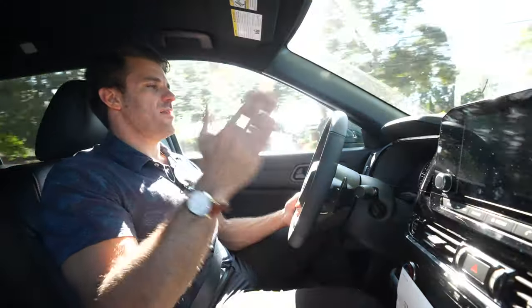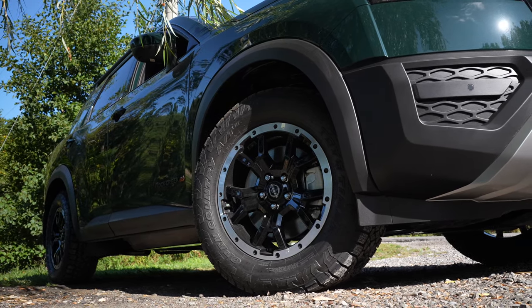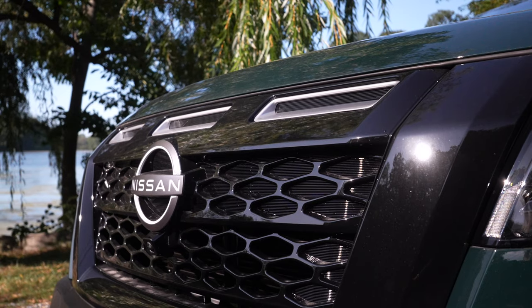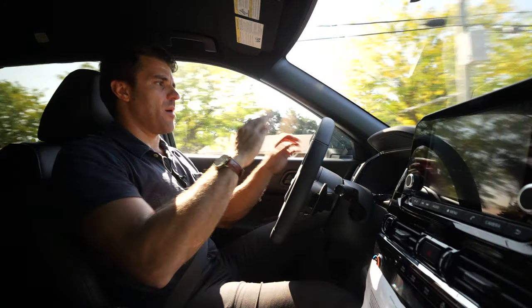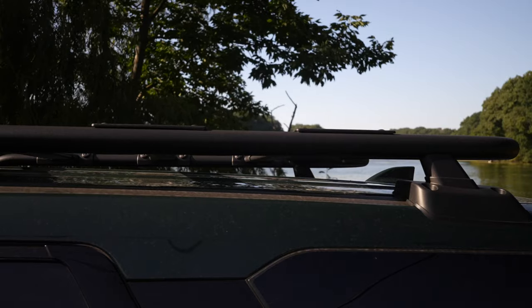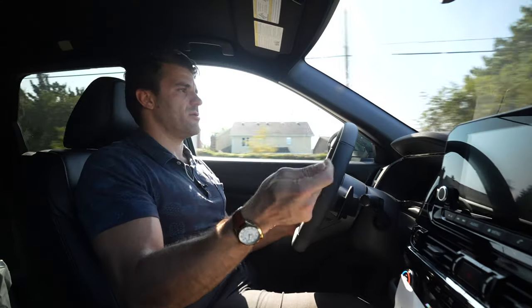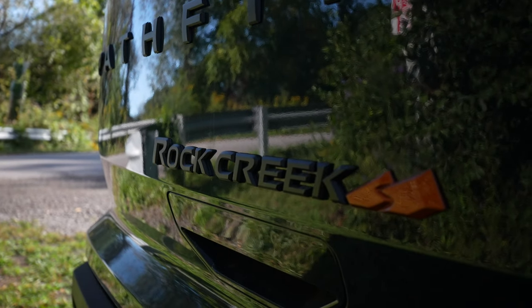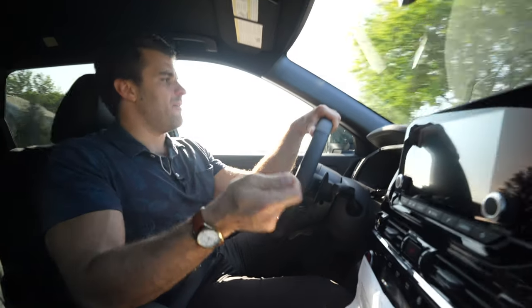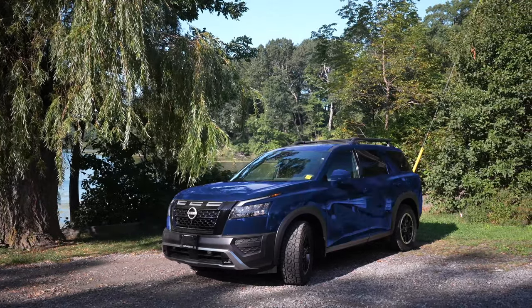One thing that comes with this Rock Creek Edition is a beadlock wheel design — you get the upgraded rims, the all-terrain tires, and the black front grille with the mesh insert. It's a completely different grille, and I do like the lighting they have up top. I certainly like the looks of this better than some off-road packages. You also get the orange Rock Creek badging all around, and I love this unique green exterior color — the Rock Creek has its own specific colors.